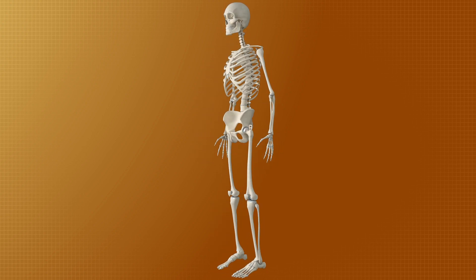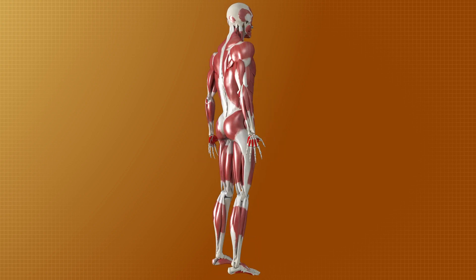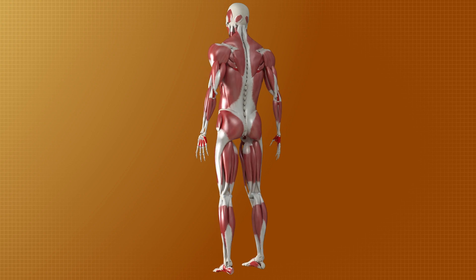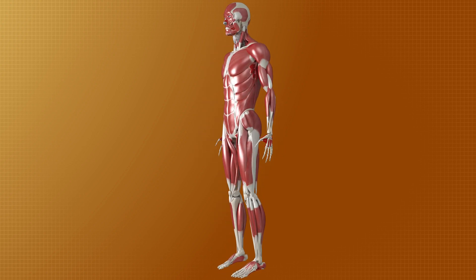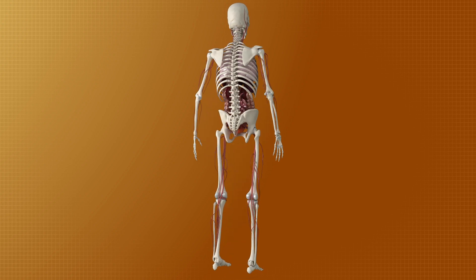To understand how the body works, it is essential to learn about the different systems that make up this intricate organism. Each system consists of specific organs and structures that work together to perform particular tasks.